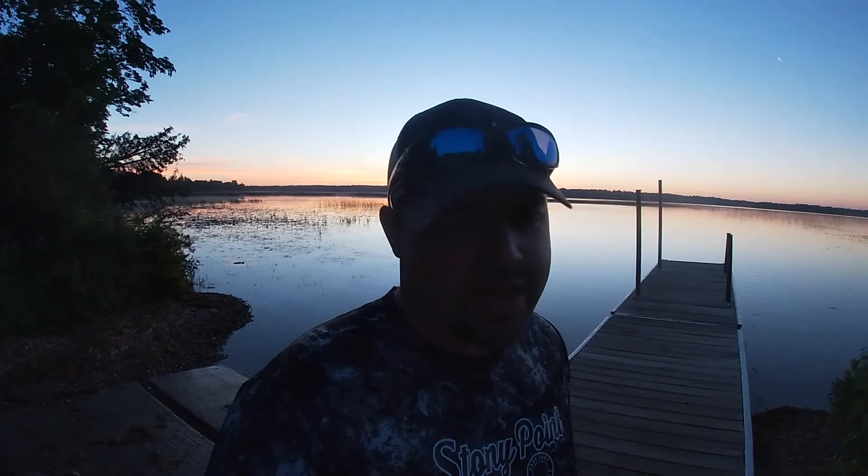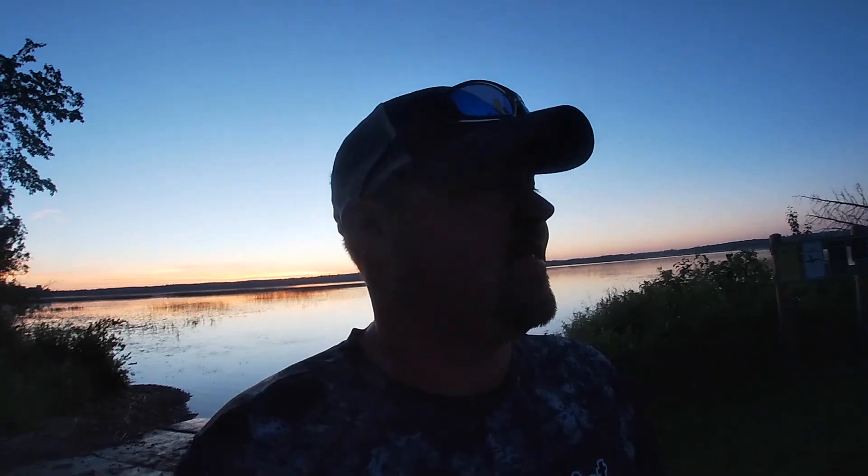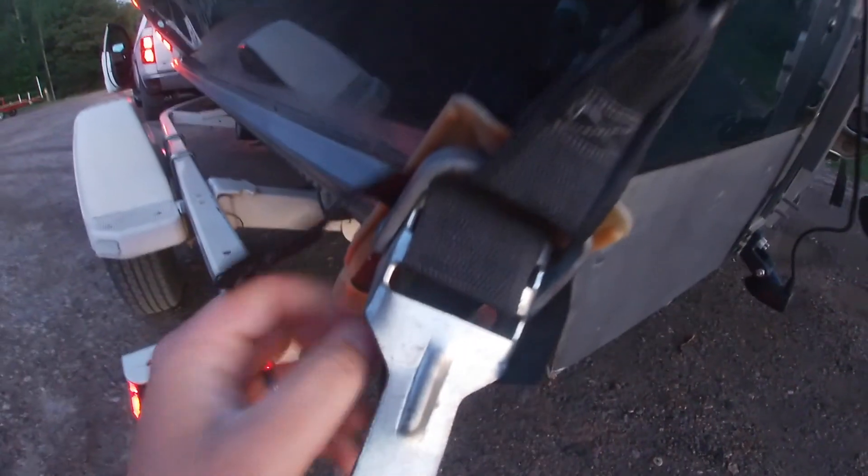It's gonna be a beautiful day, flat calm out there, 60 degrees right now, supposed to get up to like 90 today. Once it warms up and that sun gets higher, gonna shift gears, go after bluegills in the shallows and then midday throw some top water frogs for some big buckets. Let's go.